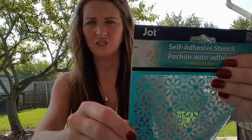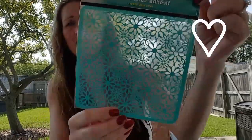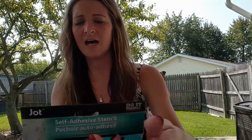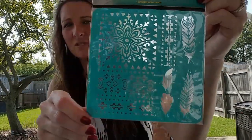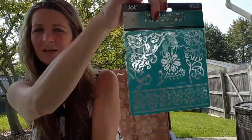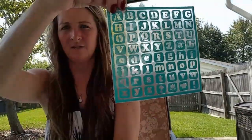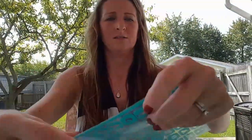I bought more of these self-adhesive stencils, also by Jot. I've hauled these before and I love them. This one has a nice pattern — you can get about 20 uses out of these. There are those designs, hopefully you can see them. This one started coming open and wants to jump out of the package — you'll see what I'm doing with those very soon.